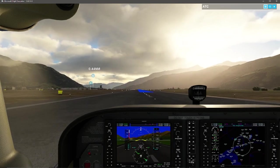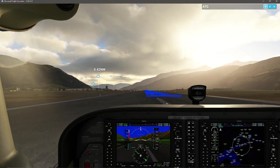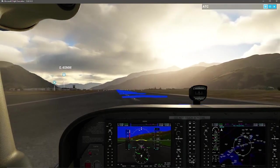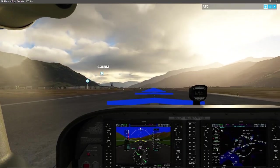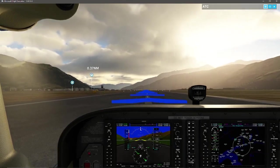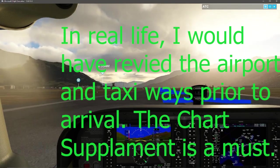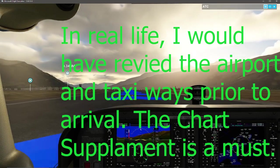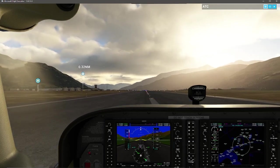No big deal — I know how to taxi my airplane. I'm going to just follow the centerline and these wonderful blue arrows that tell me which gate or tarmac area they'd like me to park at. I'll be following this until I see an aviation ground worker who is going to flag me in.